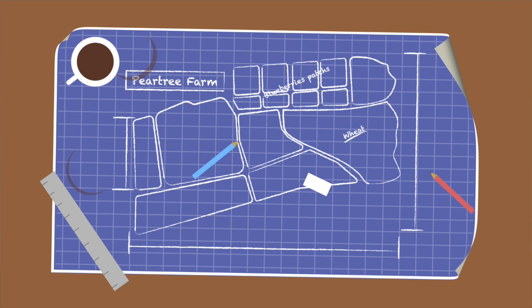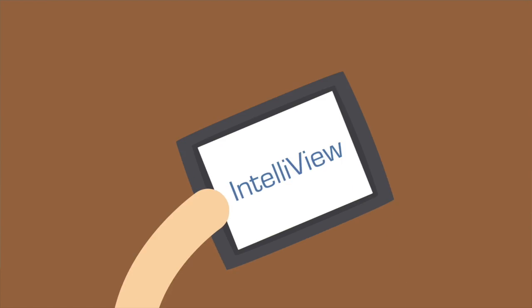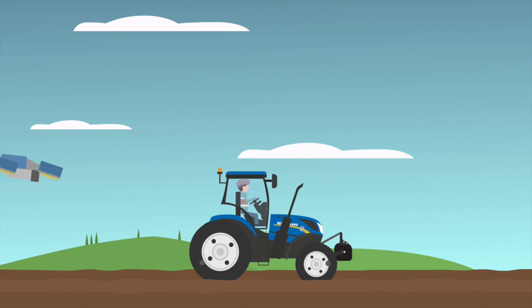Precision land management isn't a brand new concept, but it is constantly developing, and it's through innovations like this that agriculture and farming can move into the future.